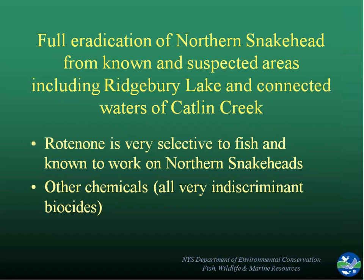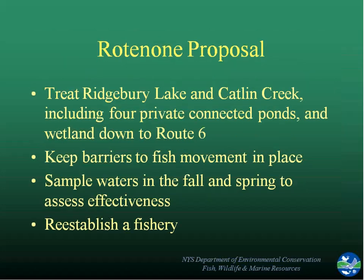Within about a month's time, we had garnered support throughout our own agency and brought in town officials, notifying the public that we were going to go forward with a plan. We wanted to make it clear this was what we were proposing, but we wanted to provide information and get some feedback. We had to describe what rotenone was, how it was very selective to fish, and that it had worked on northern snakeheads. Other chemicals were not very good for a variety of reasons. We went through the whole proposal many times with our own department staff and also with the public to allow everyone to understand what the whole picture would look like and what was needed.